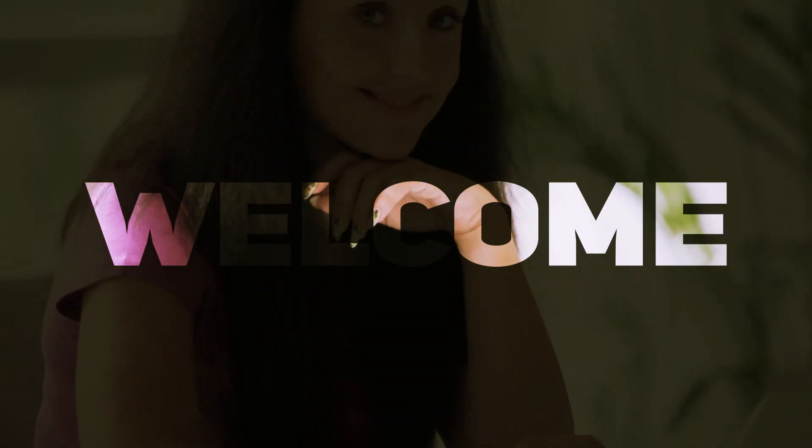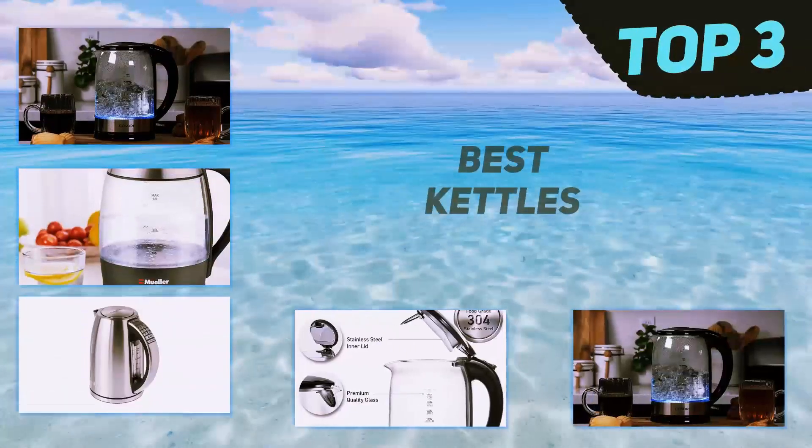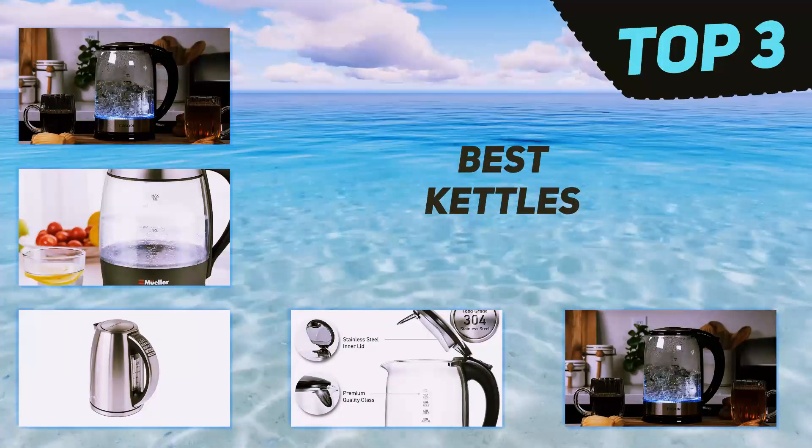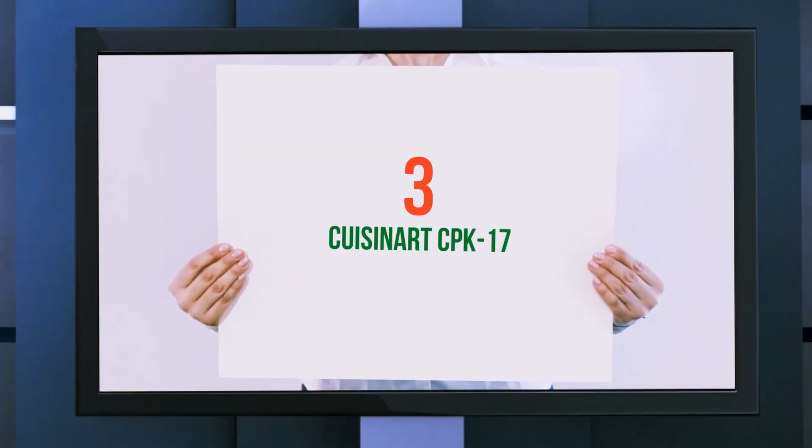Hi guys, welcome back to my channel. In today's video we're gonna check out the top three best kettles, starting at number three: the Kusner CPK 17.